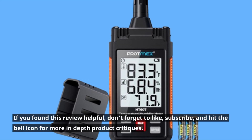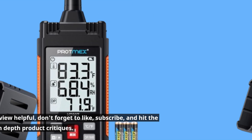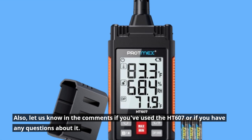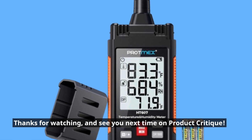If you found this review helpful, don't forget to like, subscribe, and hit the bell icon for more in-depth product critiques. Also, let us know in the comments if you've used the HT607 or if you have any questions about it. Thanks for watching, and see you next time on Product Critique.